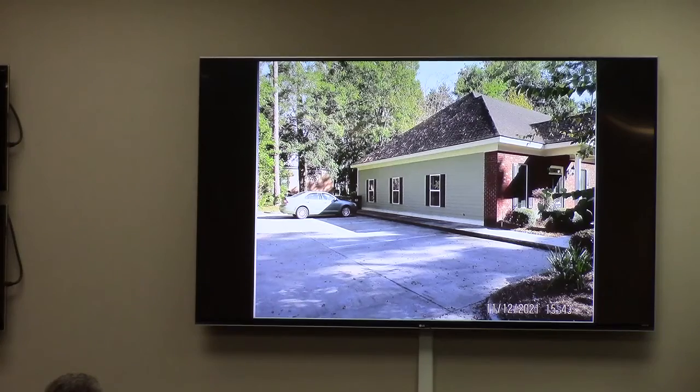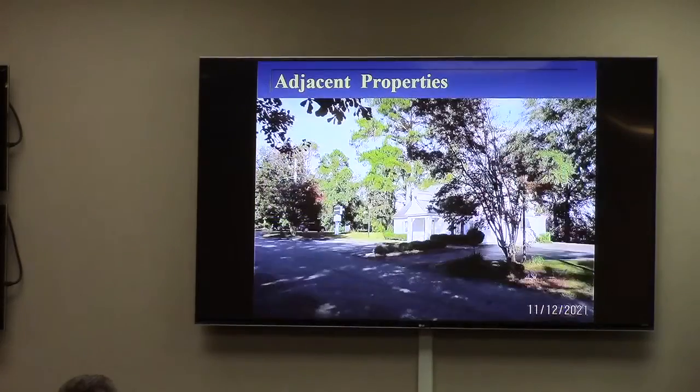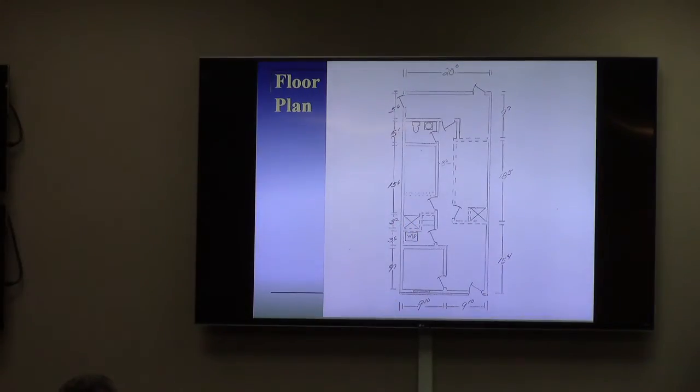They're proposing to occupy Unit B for a floatation therapy facility. We classify this under personal service uses. A conditional use is required for personal service uses in an office professional zone. It's a little bit of an unusual type of operation. The floor plan is only about 800 square feet. It would be a one-person operation with no more than two clients at one time on a two-hour rotational basis — one hour for the therapy session, one for cleaning and preparation of the room.